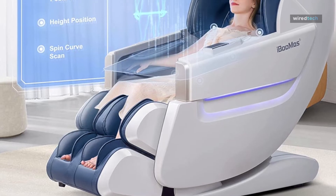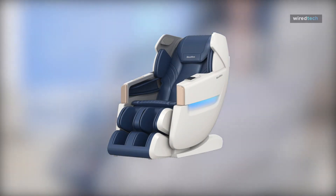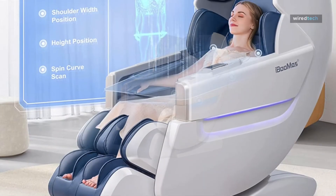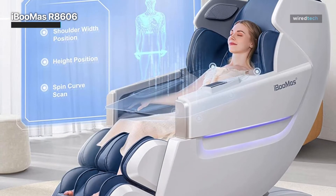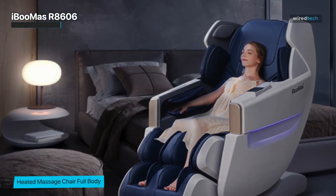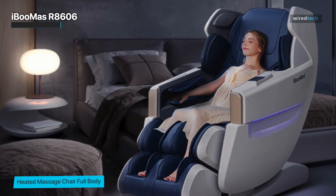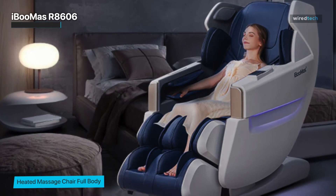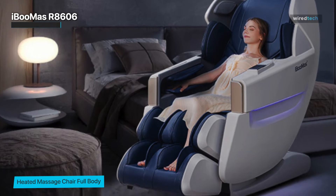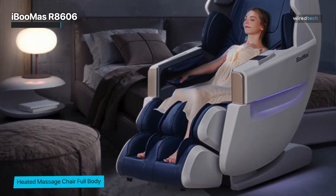The iBoomas 2023 massage chair offers an extra-long SL-track massage area, which stimulates the hands of a technician in automatically adjusting the width and movement to achieve six massage techniques. It also has a footrest automatic extension configuration, heated therapy, and a zero-gravity feature. Users can choose from 12 preset automatic massage programs to relieve muscle stiffness and repair after exercise.